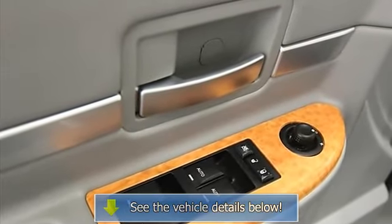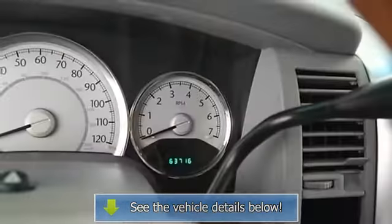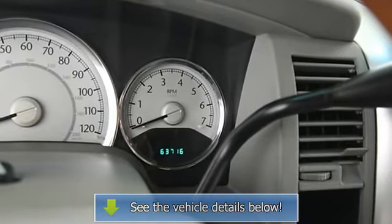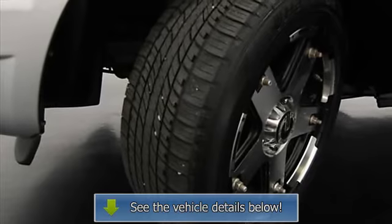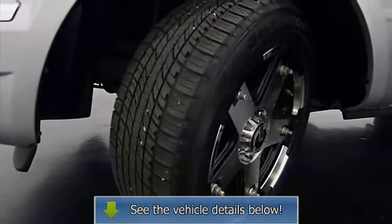Adjustable headrests, bucket seats, fog lamps, folding rear seats, door pockets, power driver's seat, center console, 4WD, heated outside mirrors, roof rack.